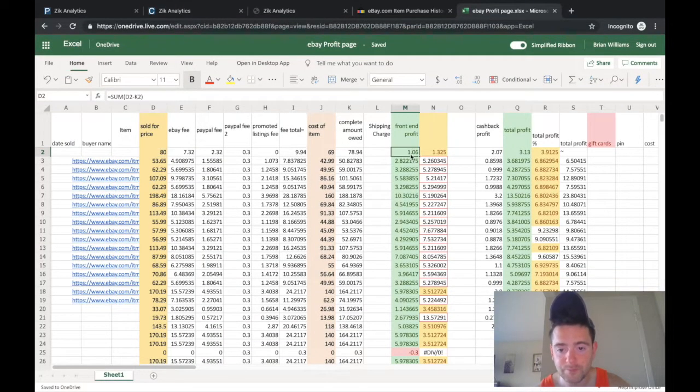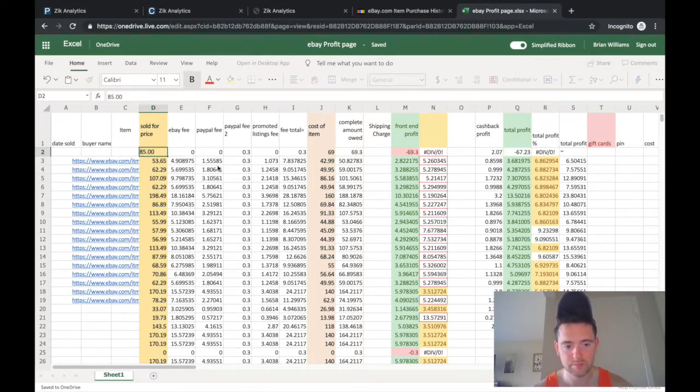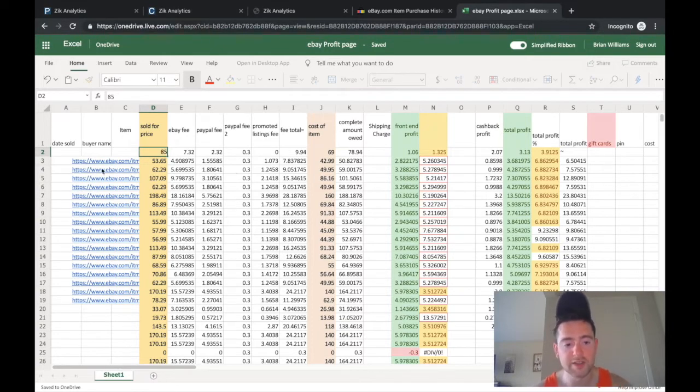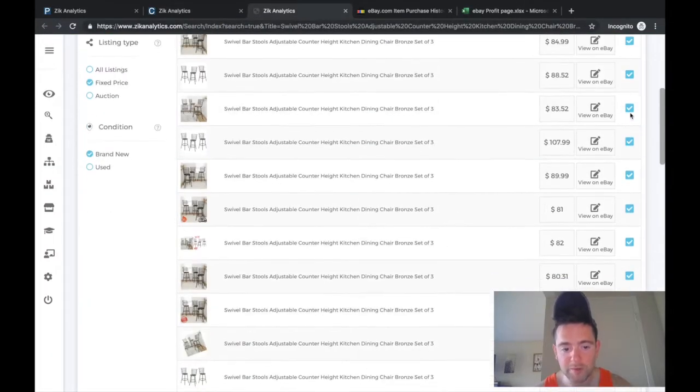Most sellers are at $80, $81, $83, $84, $88, $89. At $80, the profit margin is only 1.35% on the front end, which I don't like. But if I take it to about $85, the profit margin goes above 5% — yielding 6.4% — which is what I usually look for.